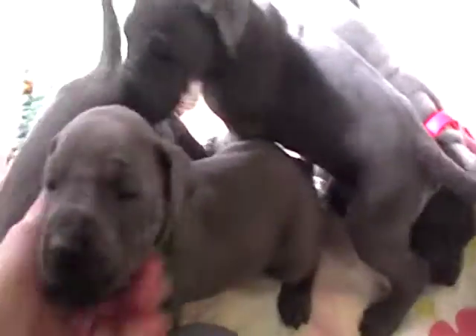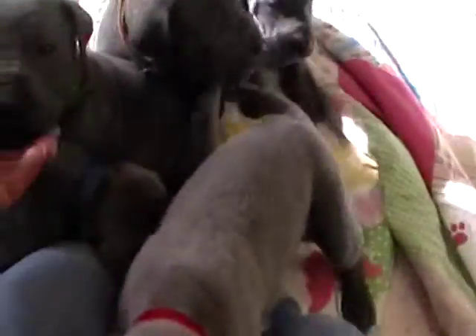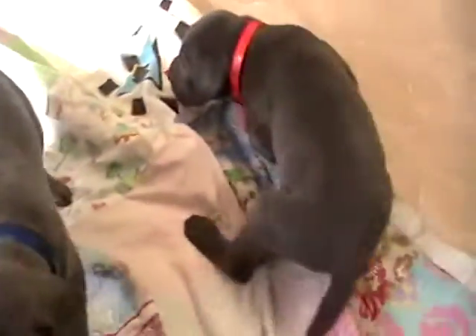Hi, this is a litter of Great Dane puppies. The whole litter is blue in color. These are just the boys in the litter, and then I'll do another video of just the girls. They are four weeks old here. They were born January 13th and ready to go March 9th.